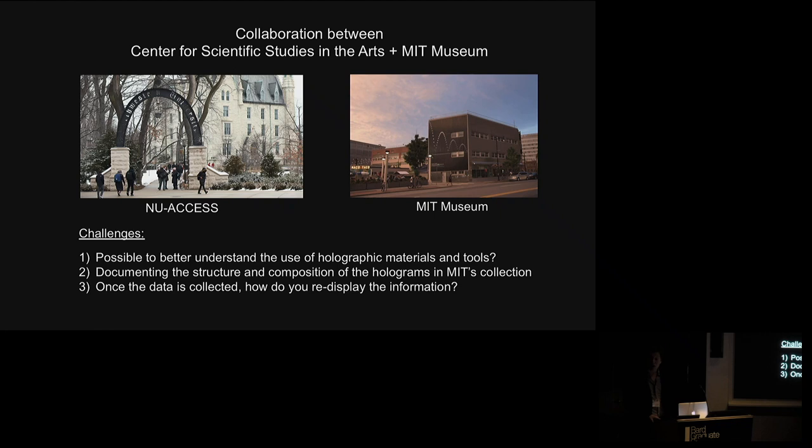In this context, we put together a collaboration with MIT's Museum, which has arguably the best collection of holograms that exists. This is a nascent project and I want feedback from the audience. We posed three challenges: first, could we use better tools to understand holographic materials? Second, how do we document them — there are physical limitations to what can be documented, and I'll show the calculations about the amount of information needed to reconstruct the wavefront. Third, once the data is collected, how do we redisplay it? These are very significant challenges.